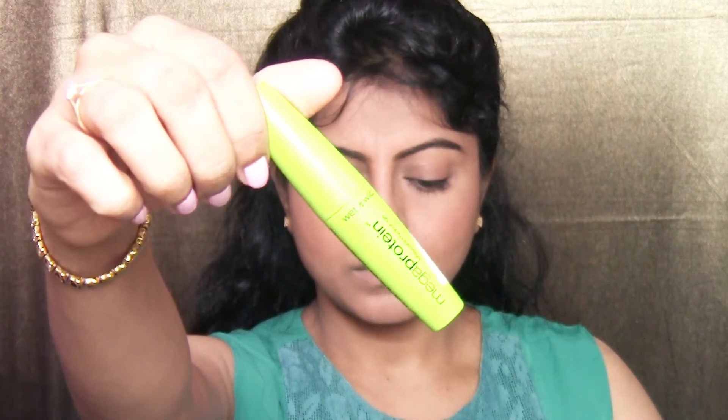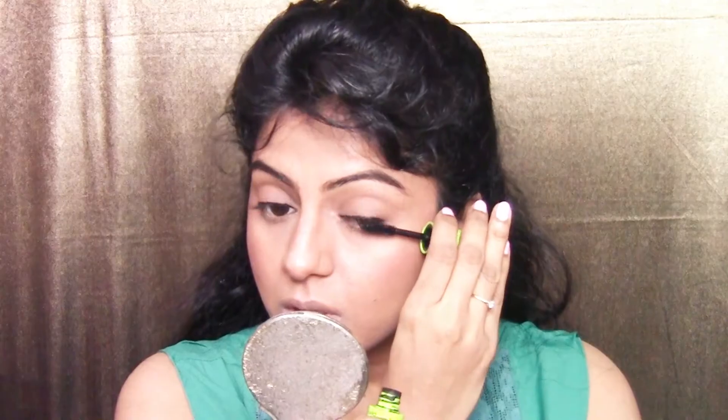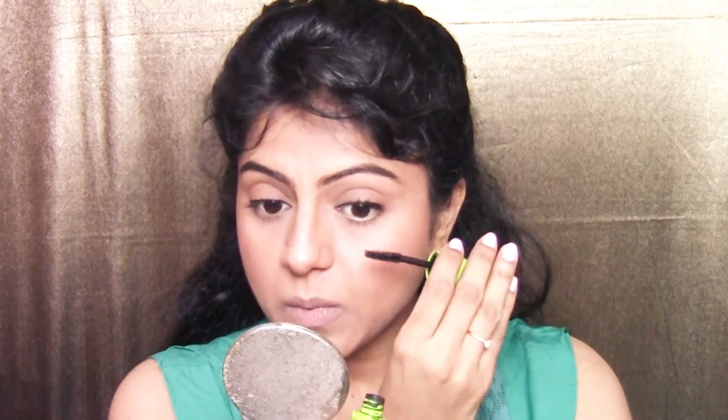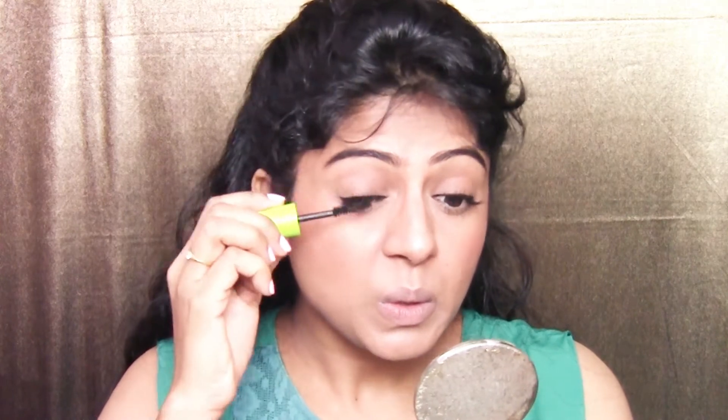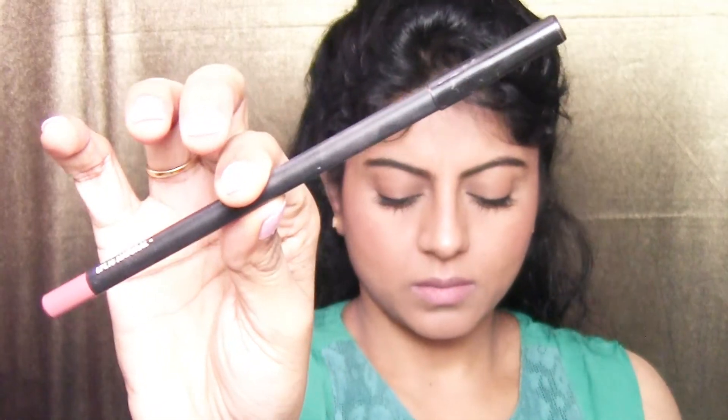I'm using the Mega Protein Mascara from Wet n Wild Cosmetics on my upper and lower lashes, making sure they're very well defined since there's not much else going on. You can also curl your lashes before applying mascara — it beautifully opens up the eye.